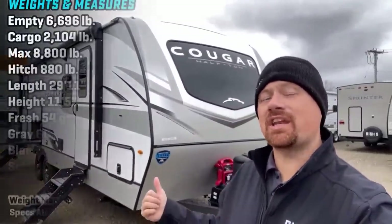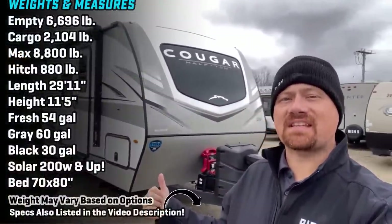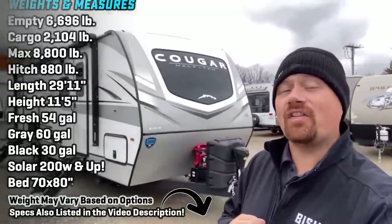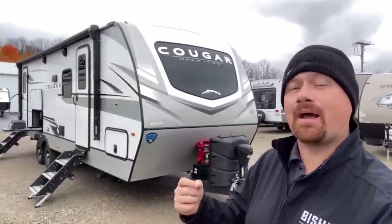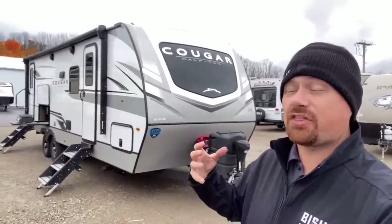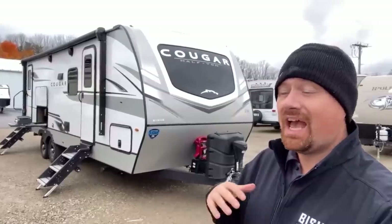Hey everybody, Josh the RV Nerd here at Bish's RV of Coldwater, Michigan, hanging out in the 26RBS Keystone Cougar. In one of my previous top-five lists I called this my personal preference for a couples camper with a private bedroom under 30 feet, because this thing packs like big 35-foot fifth-wheel features into a just-under-30-foot travel trailer.